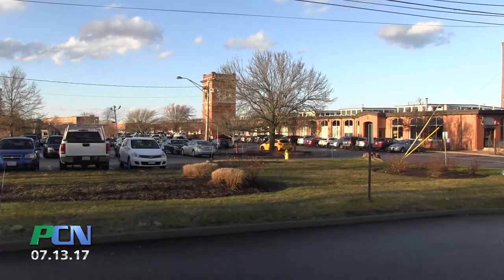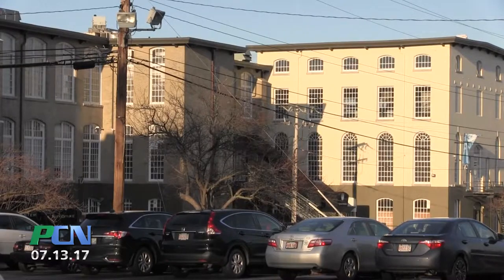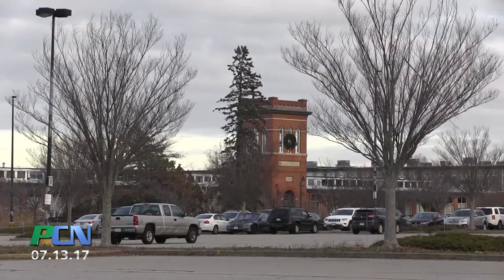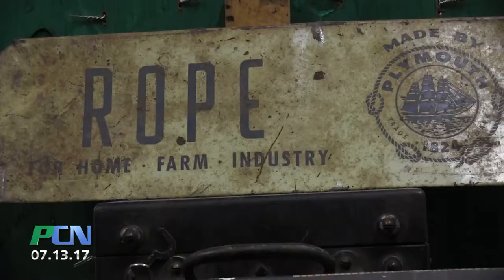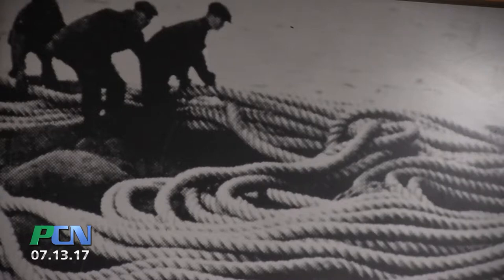Plymouth Cordage reached its high point around the First World War when they employed just under 2,000 people, when the whole town had 12,000 people — men, women, and children. So it was a significant industry in the town, which was big on industry anyways because they had shoe factories, tack factories, cloth factories, many factories, but Plymouth Cordage was the biggest. In fact, it was the world's largest rope manufacturer for years and years, up until its demise.